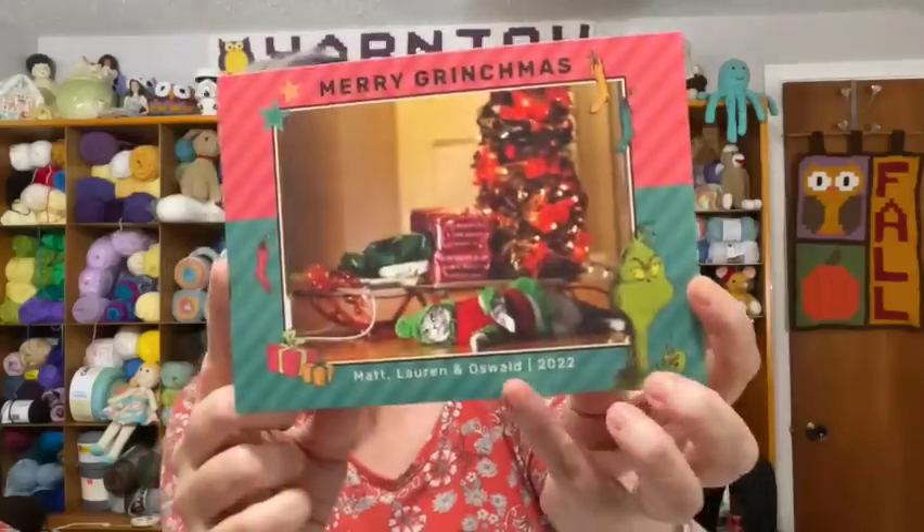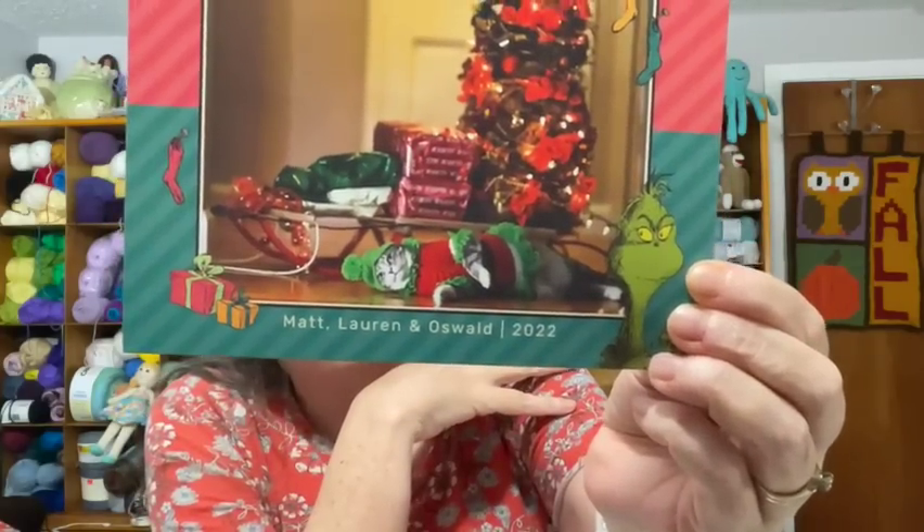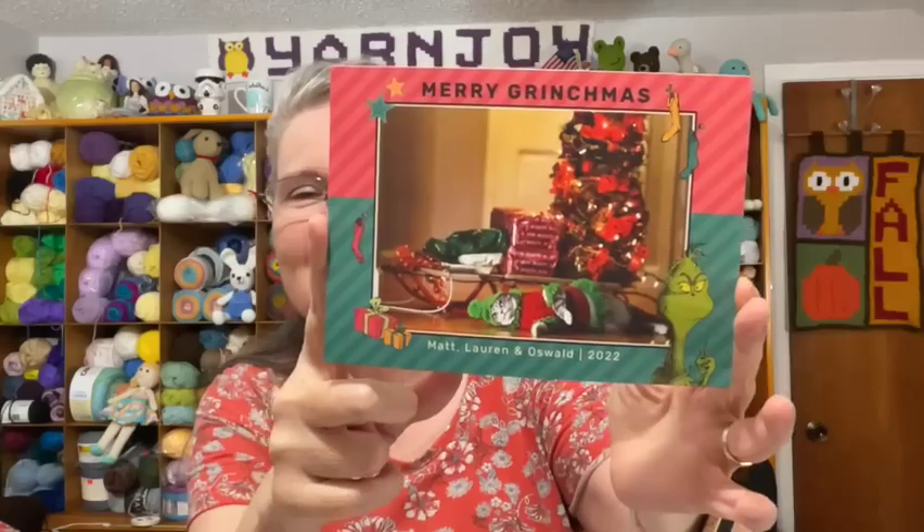The last Christmas card is so cool — it's a picture card that says 'Merry Grinchmas from Matt, Lauren, and Oswald.' That cat right there is Oswald, and Lauren said she crocheted the little dress and hat that Oswald is wearing. It says 'Wishing you the beauty, blessings, and joy this season brings — I love watching your YouTube videos, your work always inspires me.' Thank you so much, Lauren — what a cute card!